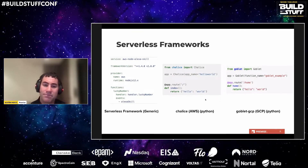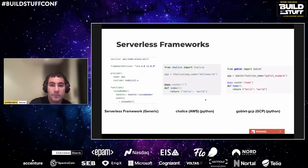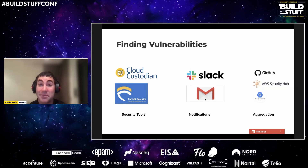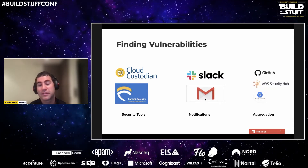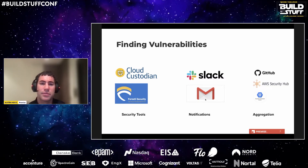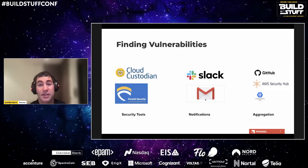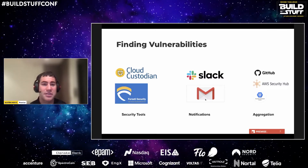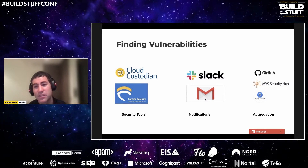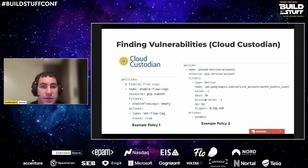Now I'd like to proceed into the meat of the talk with concrete examples. This first section covers serverless solutions for finding vulnerabilities, which is obviously very important — without discovering the problem there's no way to fix it. Finding vulnerabilities encompasses a broad range of use cases beyond simply using a pre-built tool or running manual audits. Solutions should be flexible and quick to deploy to keep up with ever-evolving security risks and compliance rules, and should provide actionable information with centralized findings.